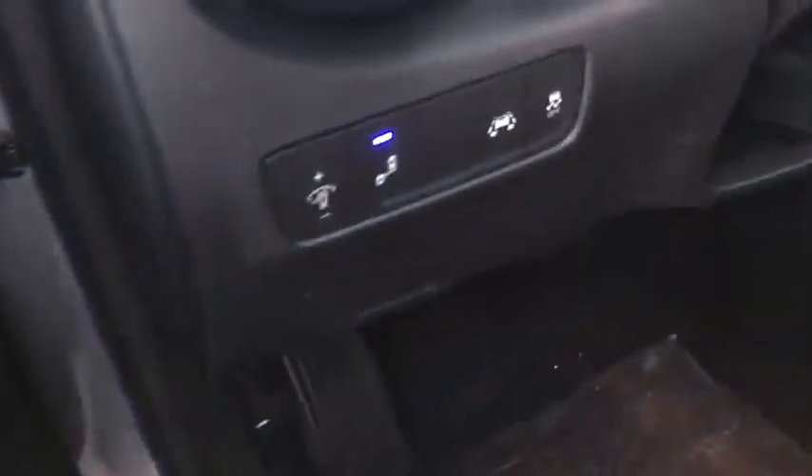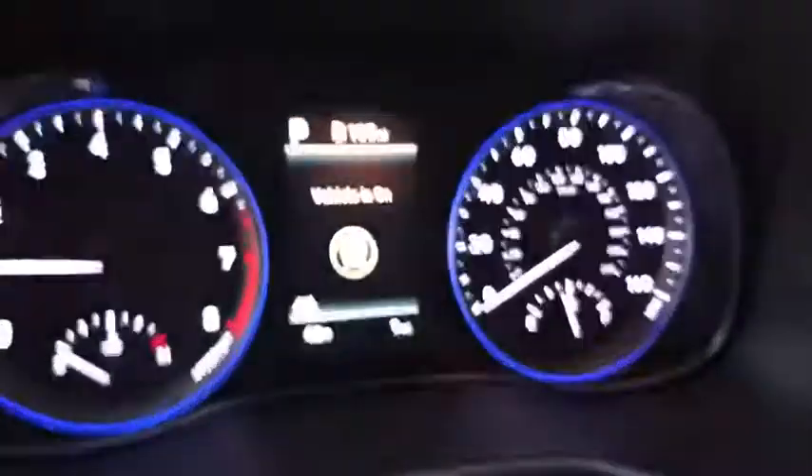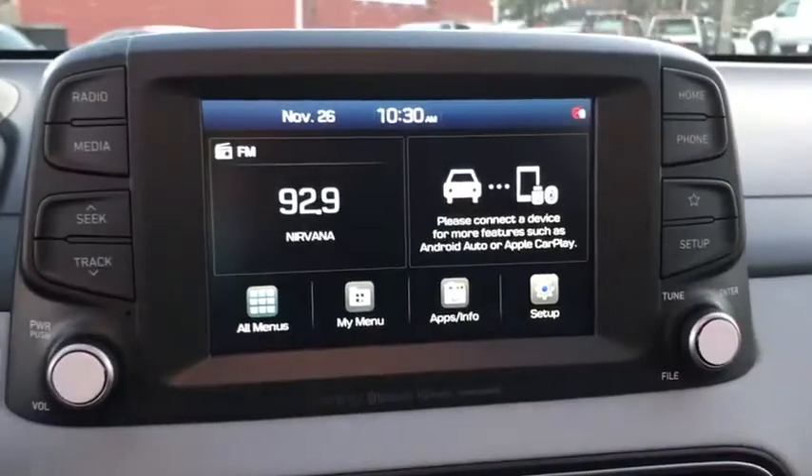Traction control, dual airbags, leather-wrapped steering wheel, alloy wheels, power steering, four-wheel disc brakes, eight speakers, electronic stability control, fog lights, heated front seats.